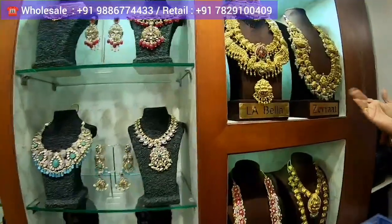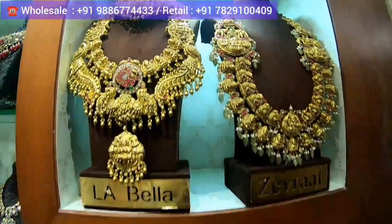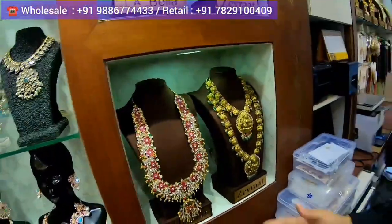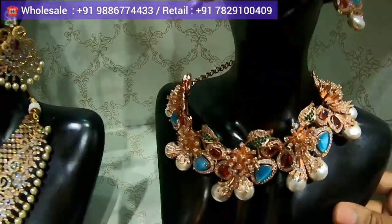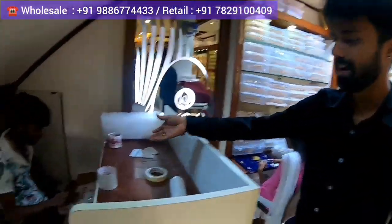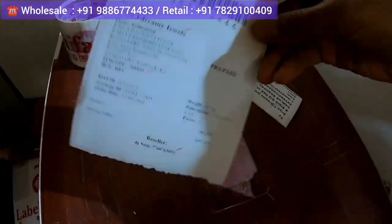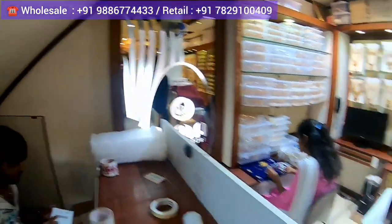These are all the exclusive pieces. This is the Kundan collection and this is the Baruk collection — stunning and beautiful. In the packing section, they are doing about 100 parcels a day. Each parcel comes with a tracking number. Once a customer places an order, they pack it and ship it on the same day.